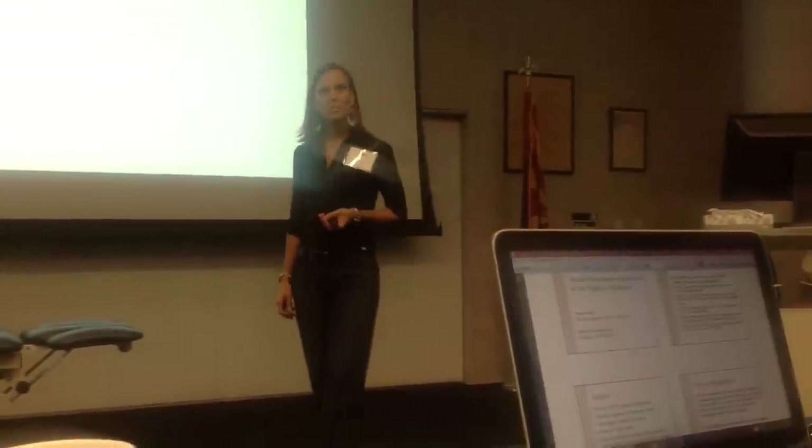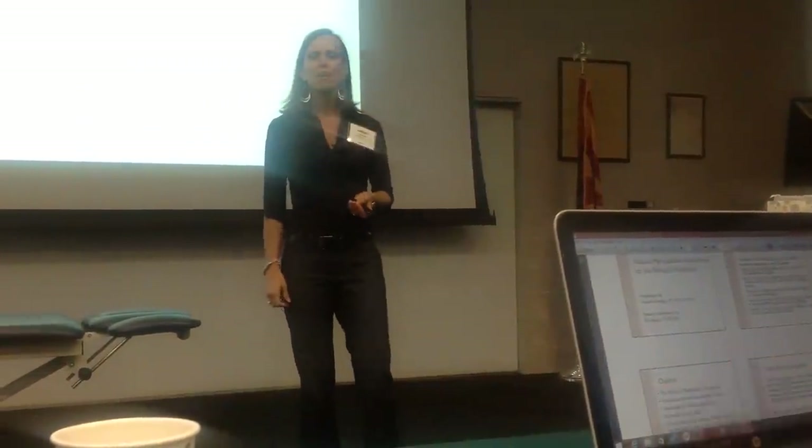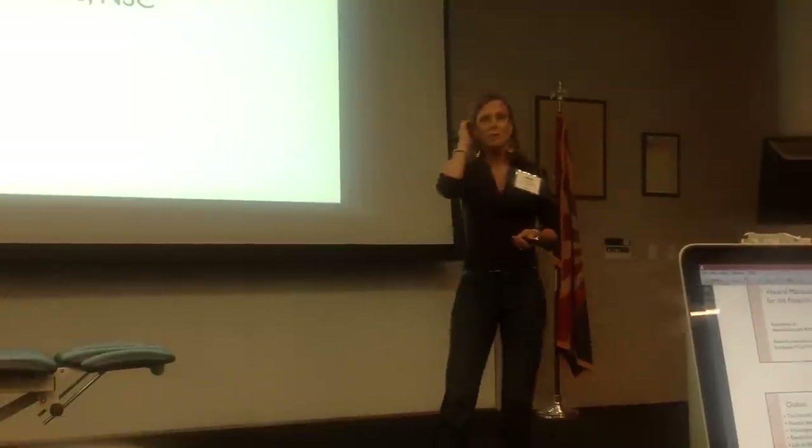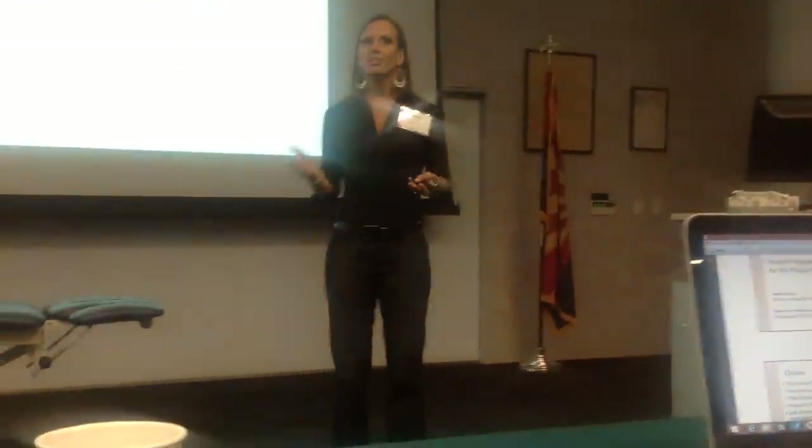I'd like to thank all of you for taking time out of your busy lives and your weekend to join me this morning. I appreciate you coming to listen and learn more about visceral manipulation and the application to the pediatric population. It is truly my pleasure and honor to be here today.